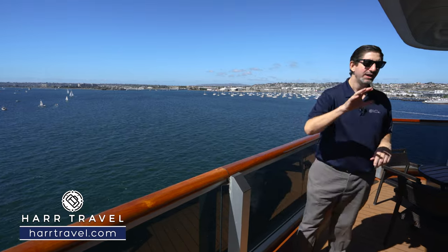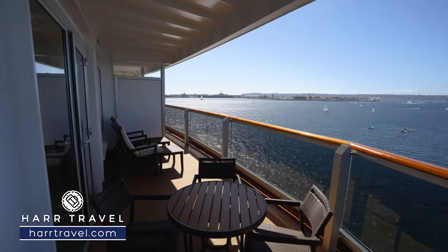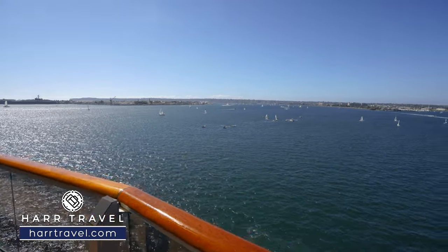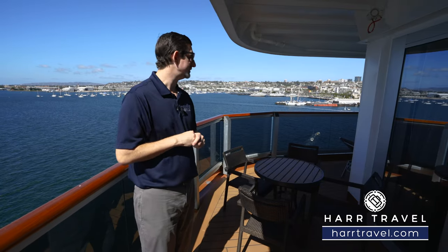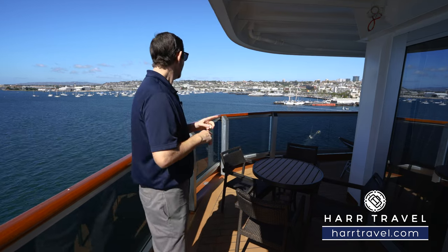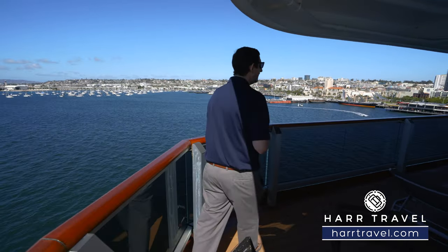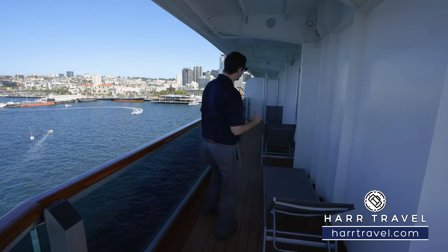This is a phenomenal option. You've got two chairs and a table over there, and right here a nice table with four chairs — the perfect place to play a game or dine from the room service menu, which is expanded being in a Neptune suite. Your Neptune concierge can assist with that as well. As we wrap around the corner, this is what makes it even more special — there's a ton of space with three full loungers right here. That's a really nice touch.